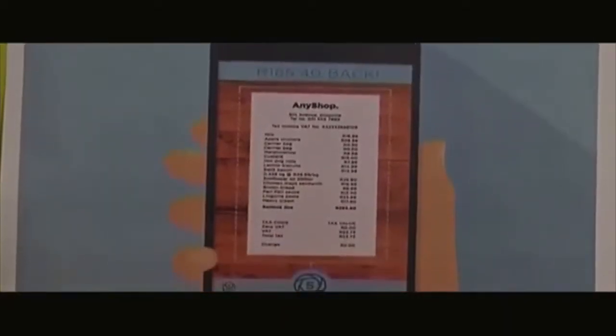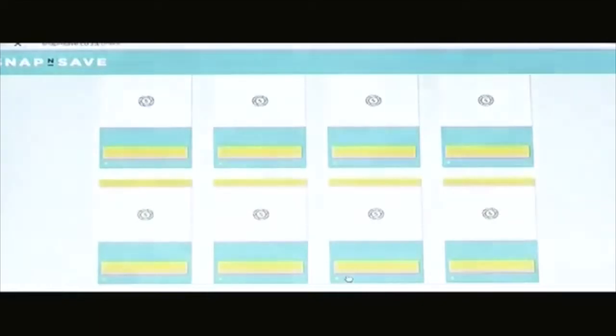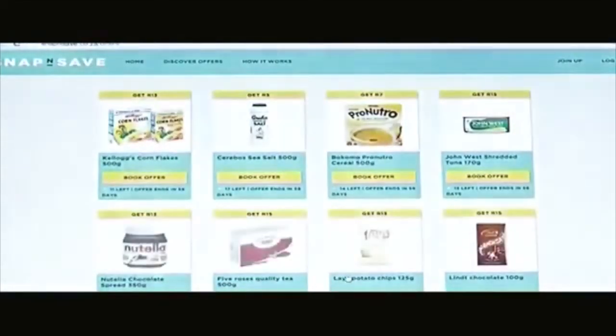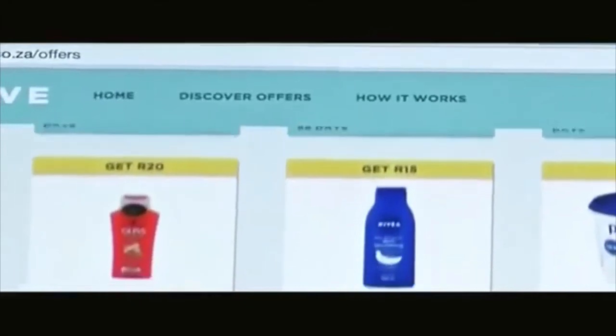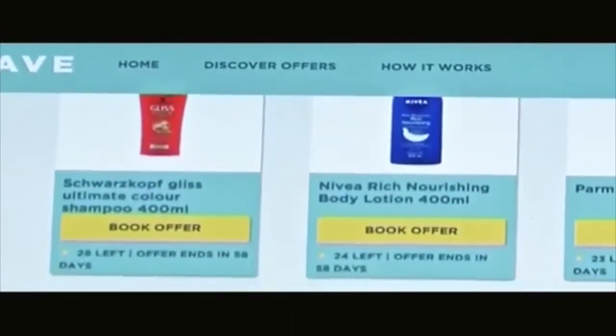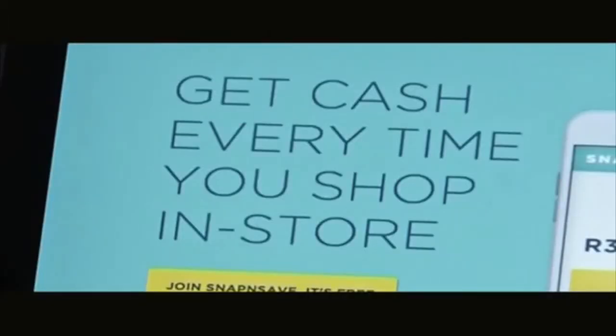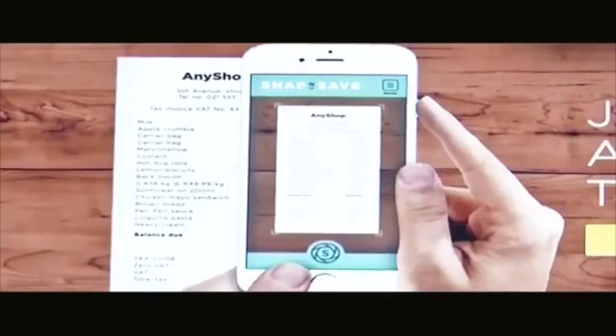We've been developing the product for 10 months and we've just launched on the 1st of July. We've just launched our website and Mobi site, we've submitted our apps and they're due to be released in the next two weeks. Very exciting times for us — we're full steam ahead and looking forward to how we can grow this product and improve on it.